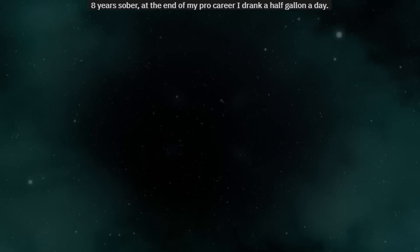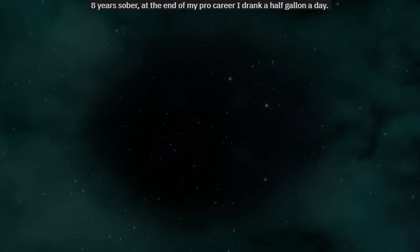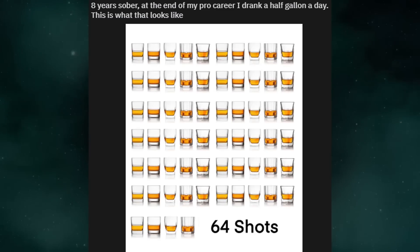Eight years sober. At the end of my pro career I'd drink a half gallon a day. This is what that looks like — 64 shots.